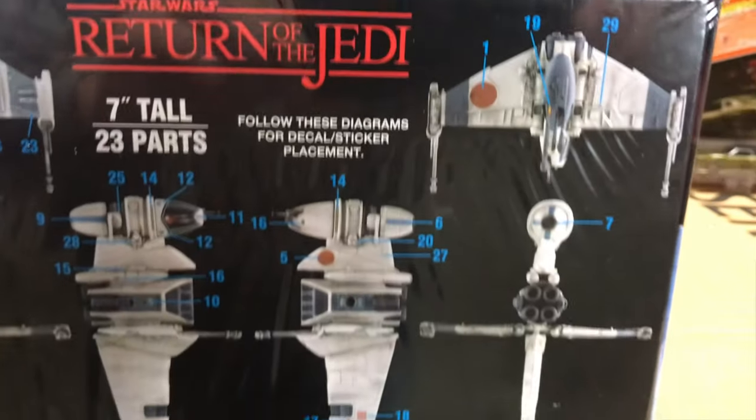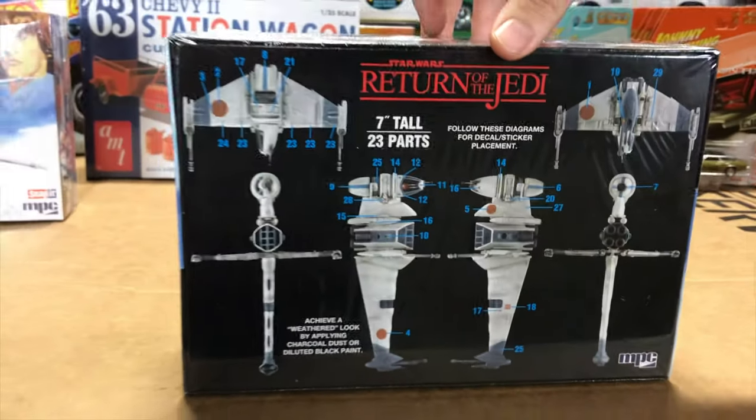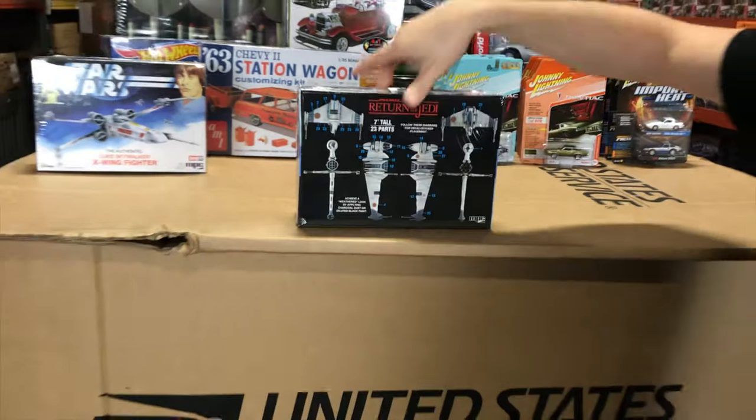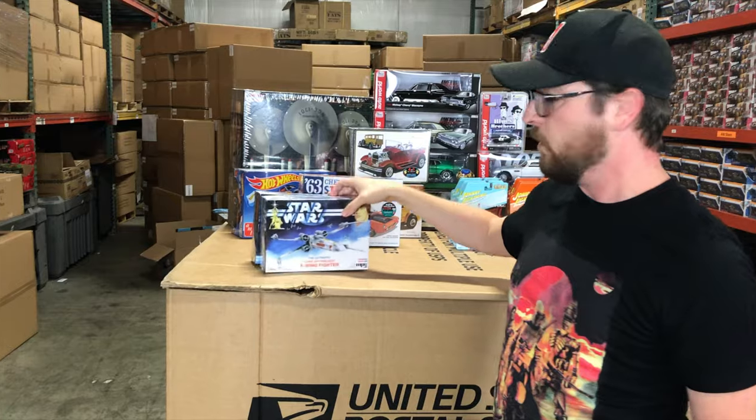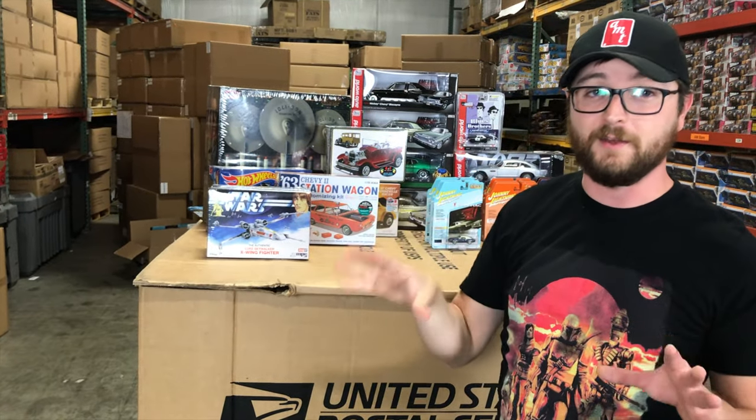These are great kits to start out with if you're a big Star Wars fan and want to get into modeling — snap-together kits are a really great place to start. Perfect timing too, because we'll have a lot more Star Wars stuff coming: new kits, older kits being re-released, and a lot of other neat stuff.